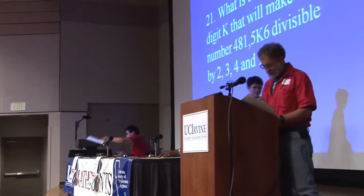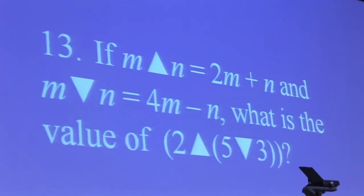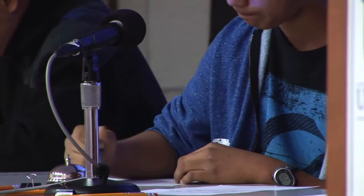Math Counts is a competition for middle school students — sixth, seventh, and eighth graders. They come to UCI for a day and spend the morning answering some very intense, tough questions on written exams. They have individual competitions and team competitions where they get to work together on a problem.